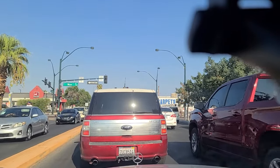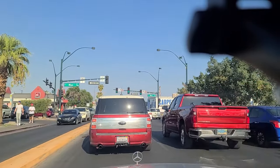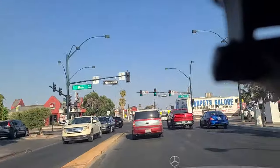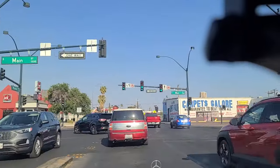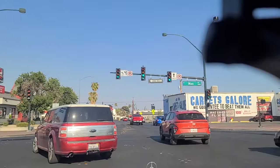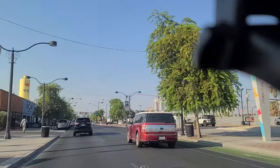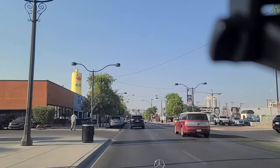Hey folks, welcome back to the Vegas Don channel. We're here off of Wyoming and Main Street, with folks walking the sidewalk. We're gonna make a left on Main, which is a one-way street. This is downtown Las Vegas, and you know this because there's a sign that says it.